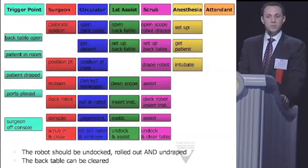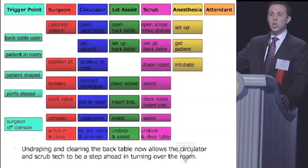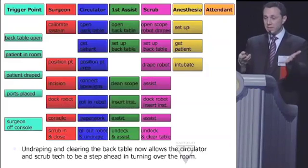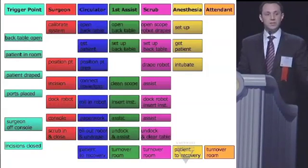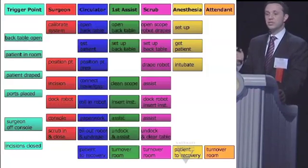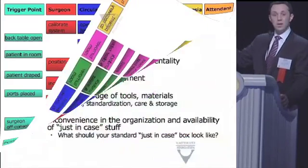When the surgeon stands up from the console, you are telling the room: until there is a new patient on this bed with a new armband, I am not sitting back down at that console. That means the team should not just roll out the robot — they should roll it out, take the drapes off, put them in the garbage, tie up the garbage, bag the robotic instruments into a basin, and start cleaning up. Because you and your first assist are going to be at the bedside for the next 5 to 15 minutes getting the specimen out and closing wounds. What is your team going to do during that time — stare at you? Have them do something useful.